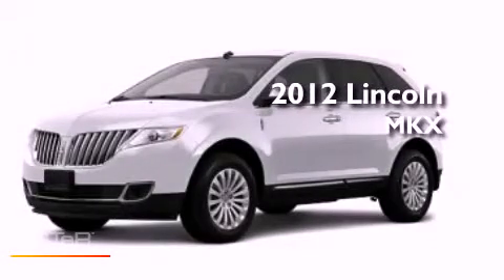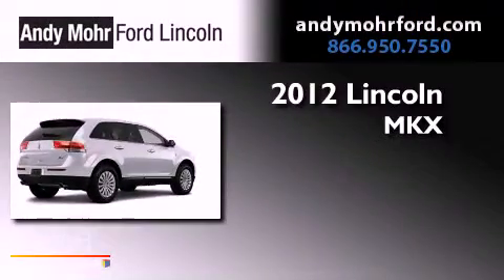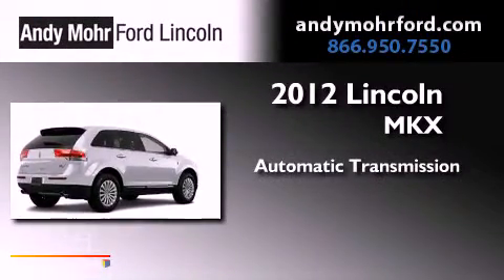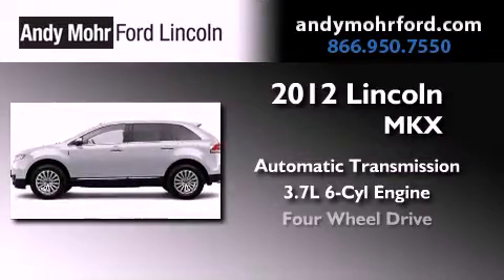This is a brand new 2012 Lincoln MKX. This crossover has an automatic transmission, a 3.7-liter V6, and four-wheel drive.